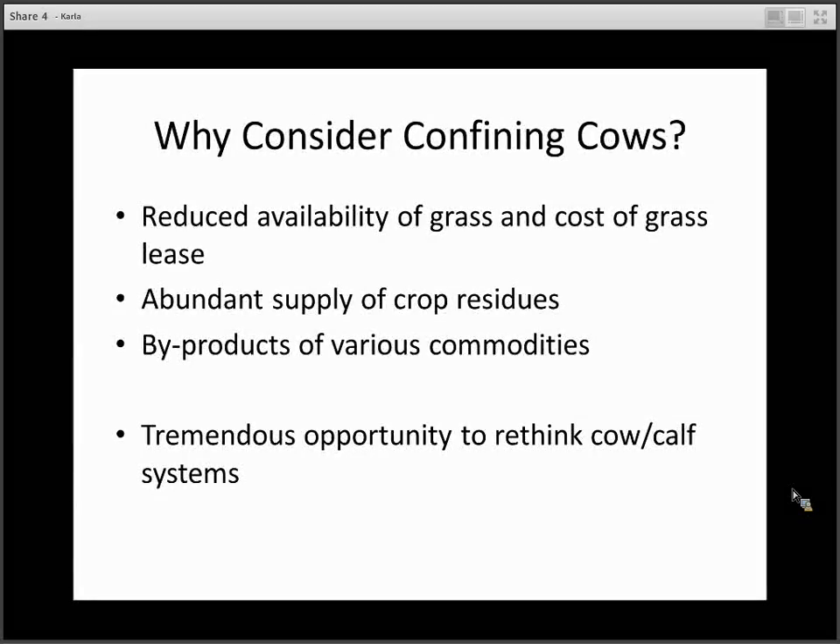Today's topic is nutritional considerations for confinement feeding cows. So to begin with, why would we consider confining cows? Due to drought and other natural disasters, as well as crop acres and urbanization, we have a reduced availability of grass, and because of that, the cost of grass leases continues to increase. But we also have an abundant supply of crop residues and byproducts from various commodities.